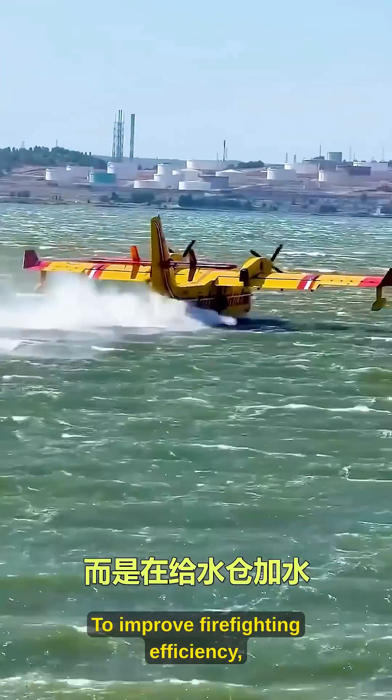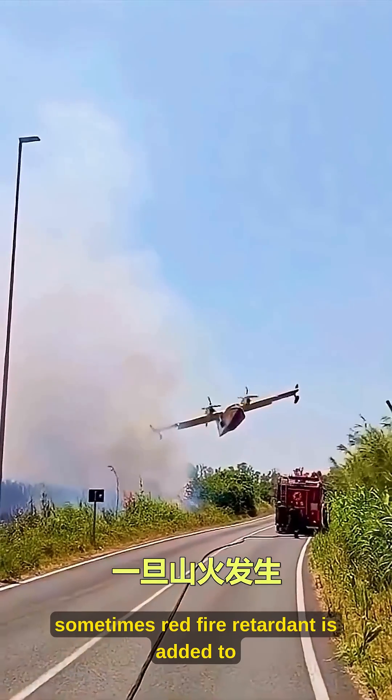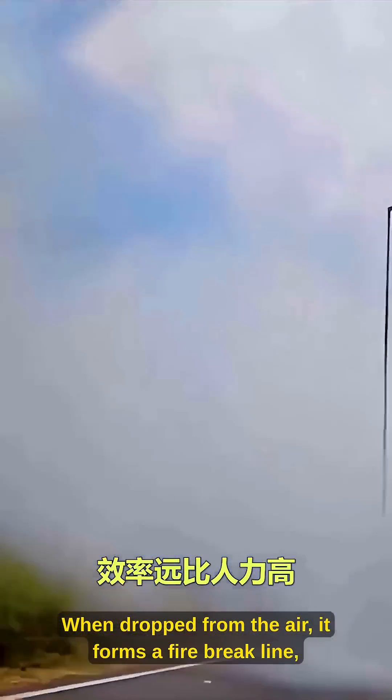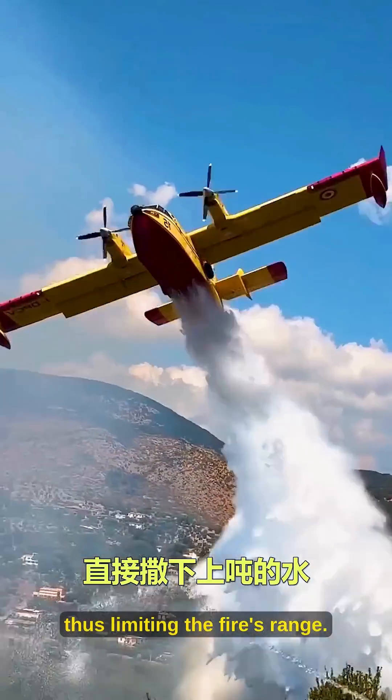To improve firefighting efficiency, sometimes red fire retardant is added to the water. When dropped from the air, it forms a fire break line, thus limiting the fire's range.